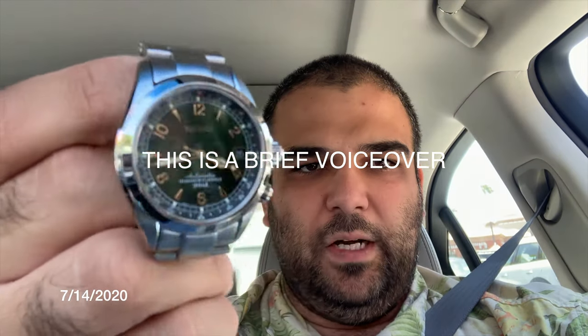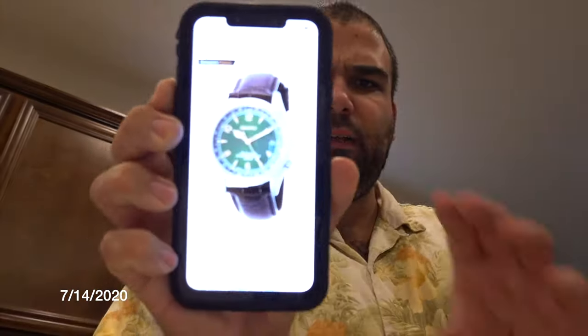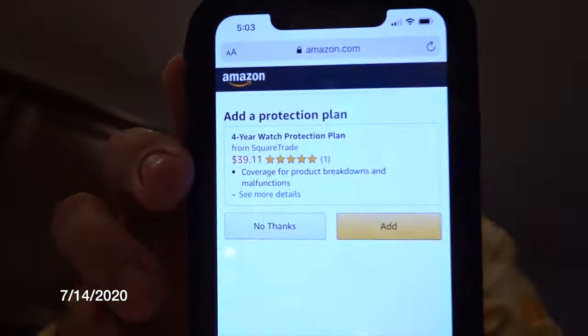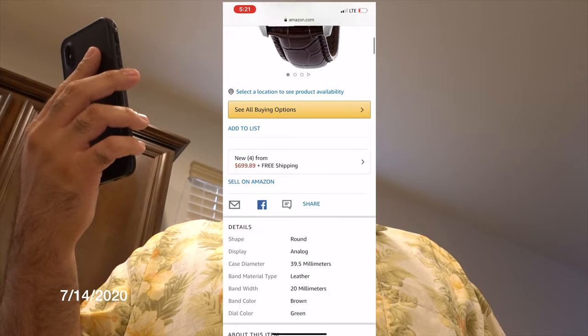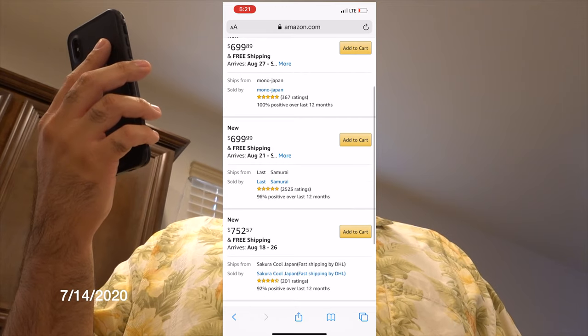This right here is the Seiko SARB 017 Alpinist watch. I dropped it off at Fast Fix Jewelry and Watch Repair in Newport Beach, where they gave me a receipt confirming I dropped it off in their care. I'm doing a voiceover here because the price has actually gone up on the watch — from the $475 shown in the video to $699.99 on Amazon.com — which makes this warranty even more worth it, since replacing the watch would have been substantially more expensive.